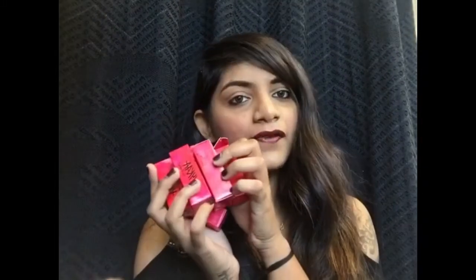Nykaa has launched the So Matte lipsticks and they have about 18 shades in this range — eight lipsticks from the regular range and eight lipsticks from the fall range. I went ahead and bought the fall lipsticks, so I have all eight shades with me. These lipsticks retail for 399 rupees for 4.2 grams of product.